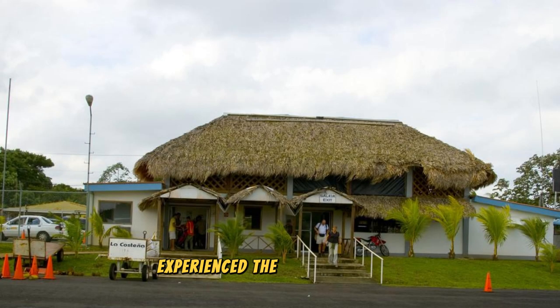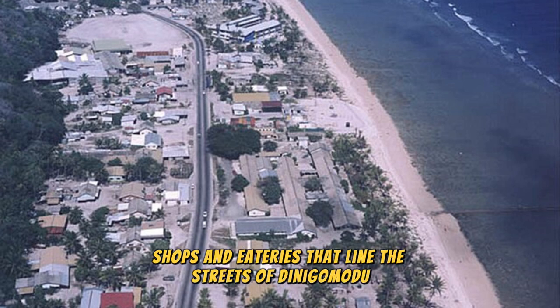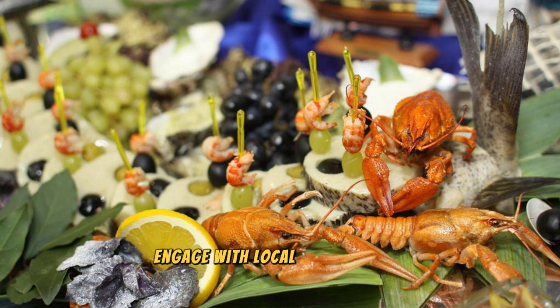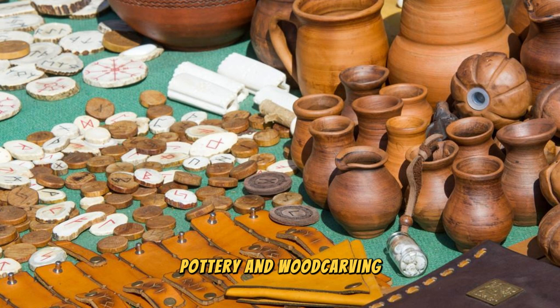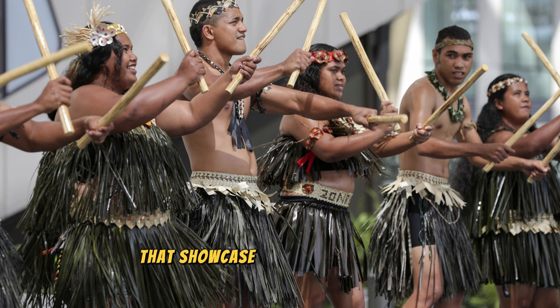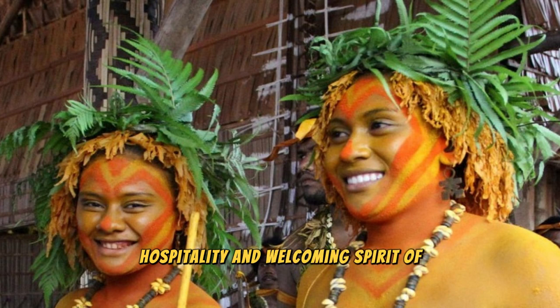Experience the vibrant culture and hospitality of Nauru at Dinigomodu District, a bustling community located on the island's western coast. Explore the lively markets, shops, and eateries where you can sample traditional Nauruan cuisine, including fresh seafood, tropical fruits, and local delicacies. Engage with local artisans demonstrating traditional handicrafts such as weaving, pottery, and wood carving, and purchase handmade souvenirs. Participate in cultural performances, festivals, and celebrations that showcase Nauru's rich heritage, and immerse yourself in the warm hospitality of the Nauruan people.